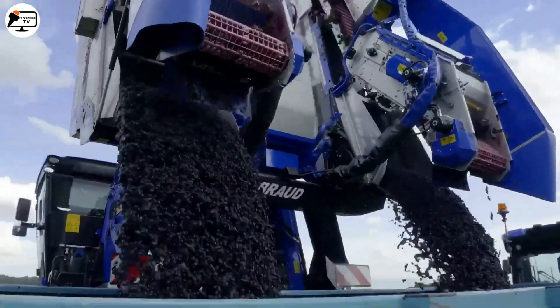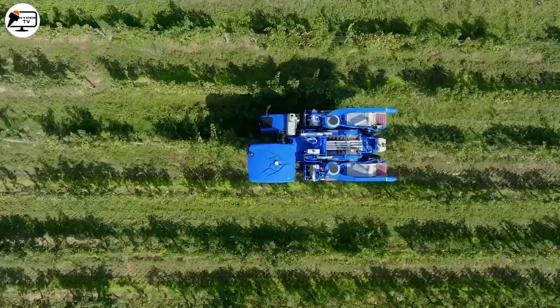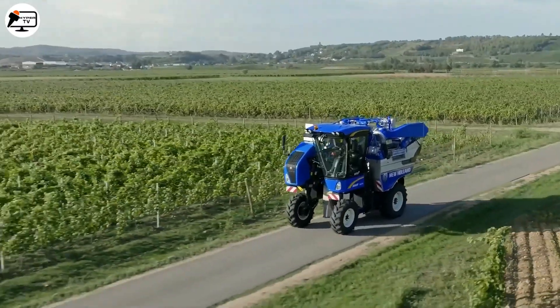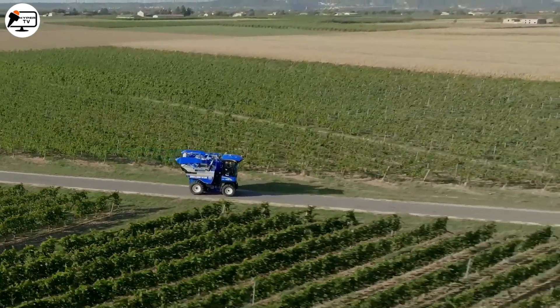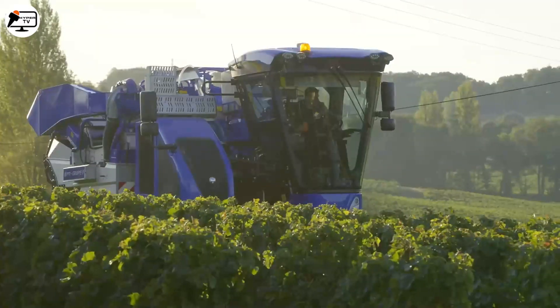Now let's introduce the revolutionary grape harvester — the New Holland. It's transforming the way grapes are harvested. With a powerful 164 horsepower engine, it's ready for the toughest challenges.